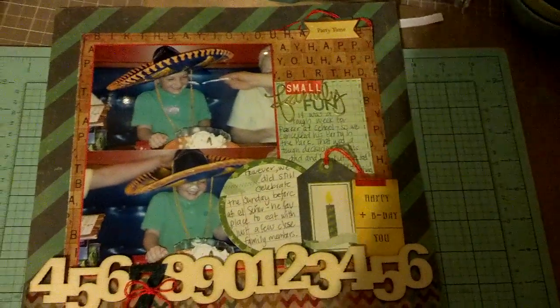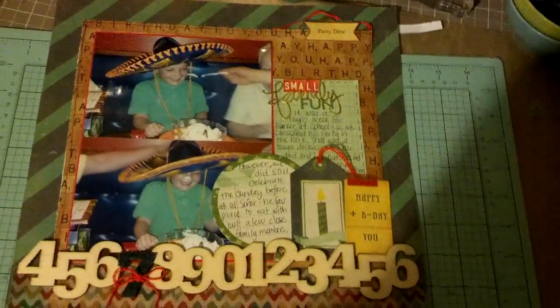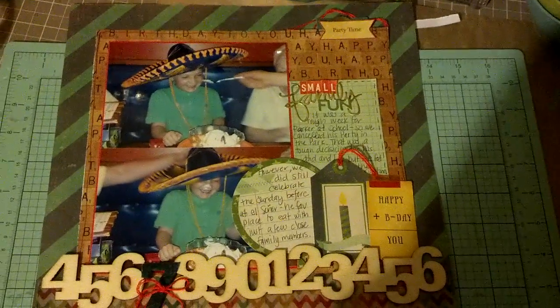And I just started journaling under the title and carried it on to the balloon that has lines. And that is pretty much it. That is, again, layout number three of 50. I'll see you guys later.